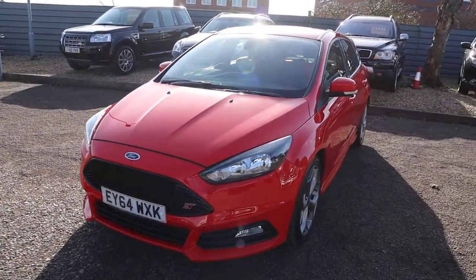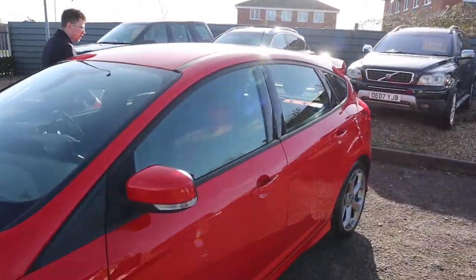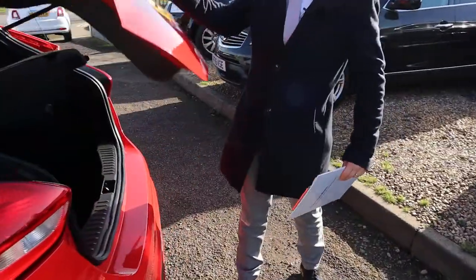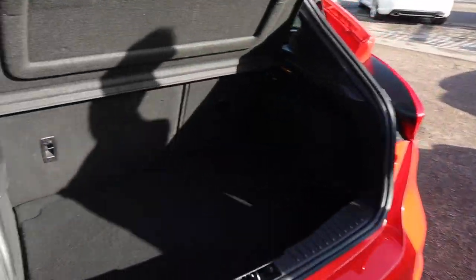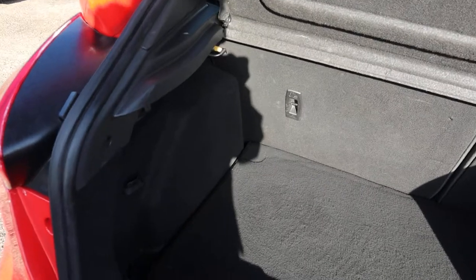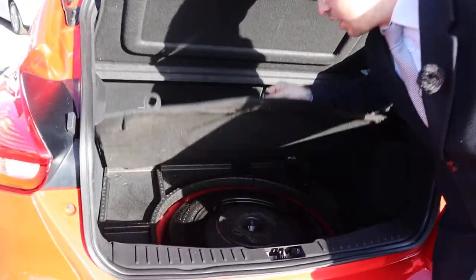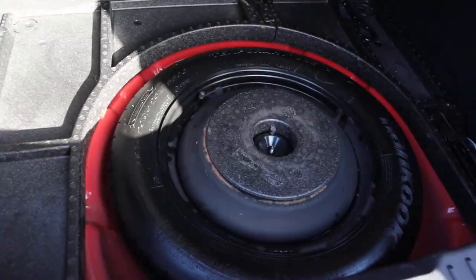Let's head to the back of the car and go through the boot, work our way in. Despite the fact that it's the ST, it's still got the heritage of the ST meaning it's got great boot size. The rear load cover can be taken off, those rear seats can be folded down, and you've still got your spare in there — looks unused.